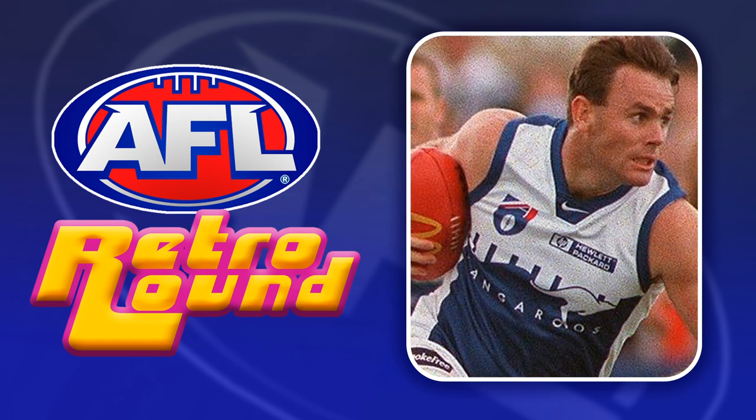It's a similar situation for North. Their best retro jumper is of course the Bounding Roo, but they wore that only a few seasons ago, so we've gone with this slightly different 90s pre-season design.